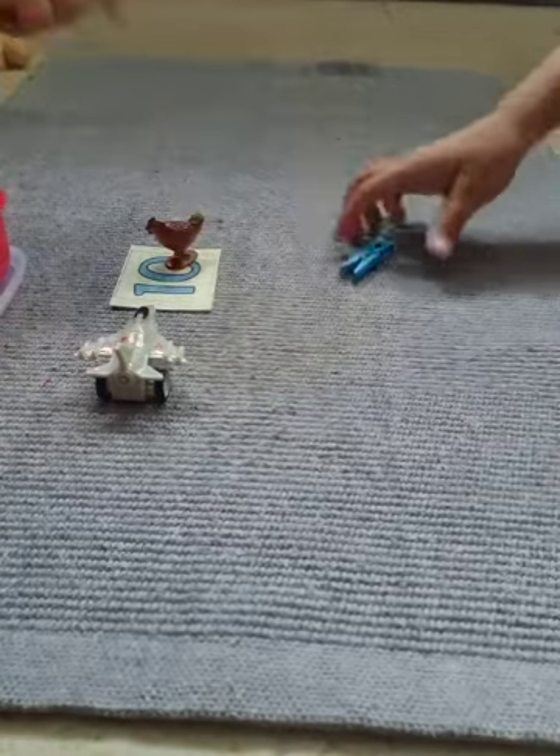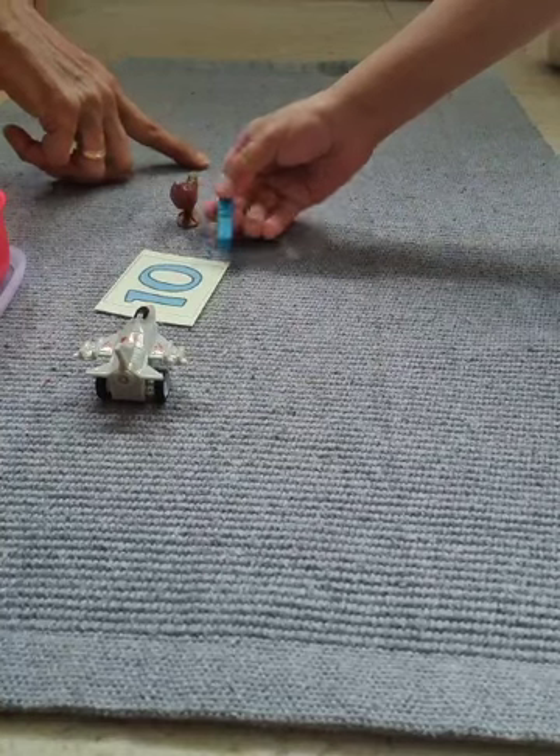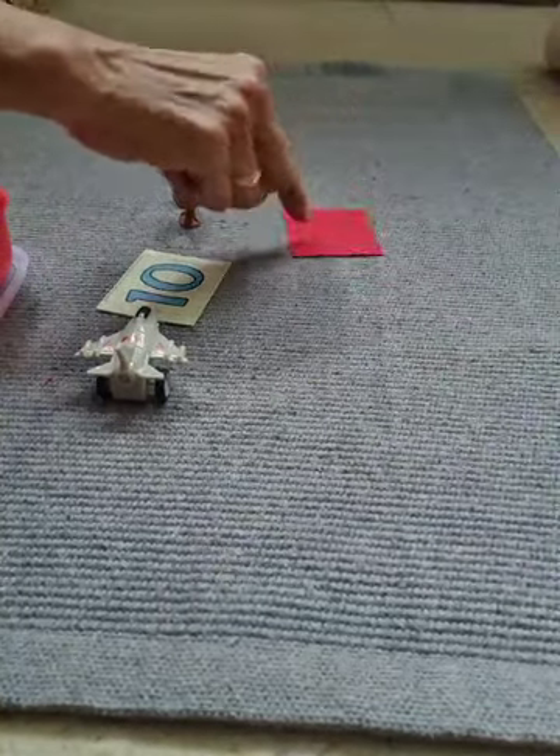This is a peg. Do you want to put it next to the head? And this is red. Do you want to put it next to the head? Red.